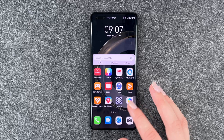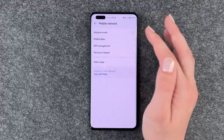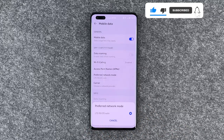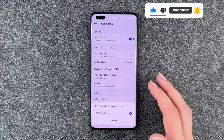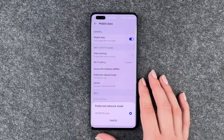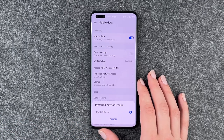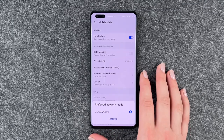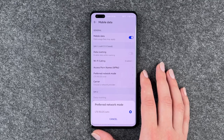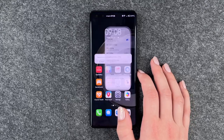We have 5G. You can go to your settings, go to mobile network, go to mobile data, and click on preferred network mode. If your phone and your provider — importantly, both your provider and your phone — support 5G, you can access and enable that here or turn it off. Your battery will drain a little faster if you have 5G on all the time, and it's also unnecessary to have your phone searching for 5G if your phone or provider don't support it.